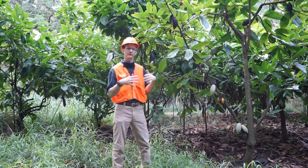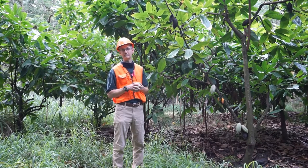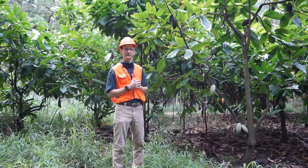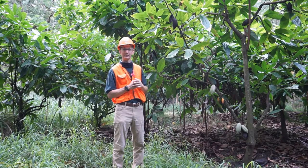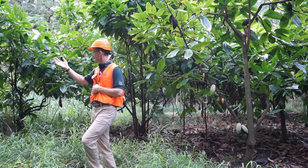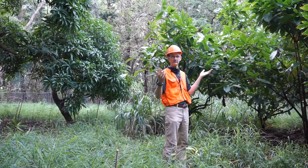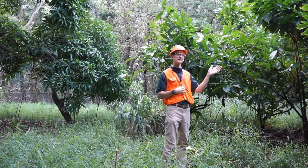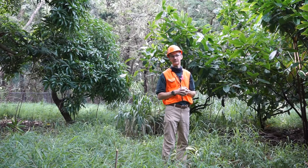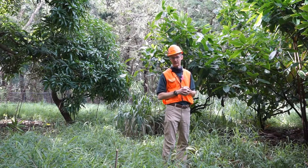And so while cacao doesn't necessarily need a lot of overstory shade to protect from the sun, it definitely benefits from having wind protection. So in Hawaii, our commercial cacao is definitely grown with a windbreak. But in this case, this cacao is being grown in an opening in a forest. So what we see around this cacao plot is essentially trees or a closed canopy forest all around it. The cacao is receiving a small amount of overstory shade around the edges of the plot, but primarily the benefits it's getting from the trees is being in the forest and protected from the wind. So it's kind of getting the best of both worlds in this case.